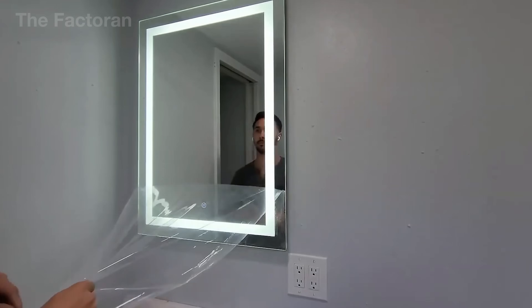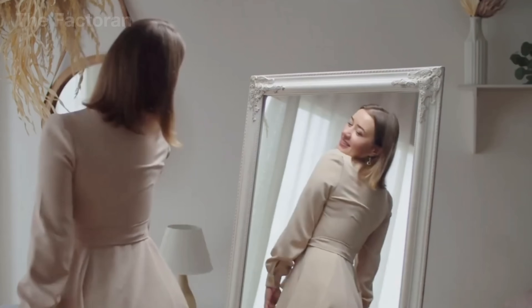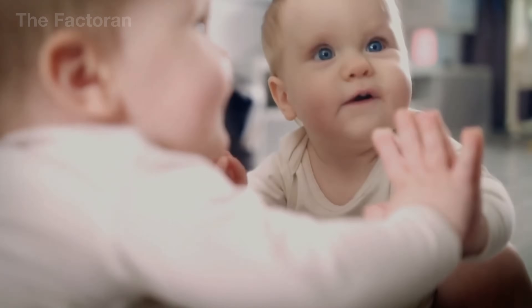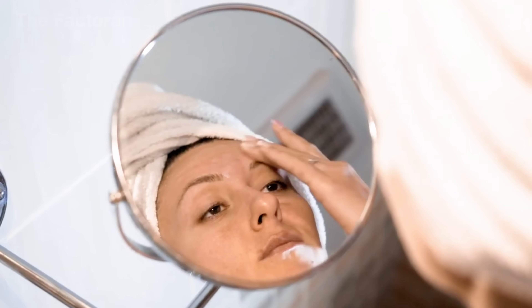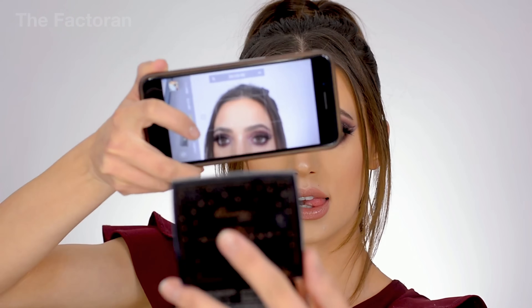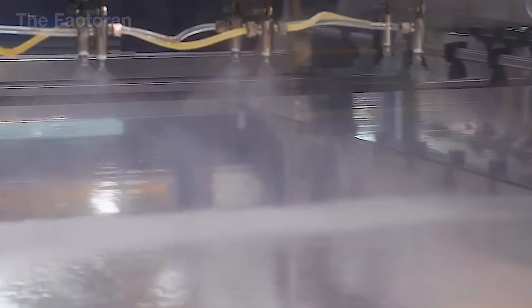Before we move on, try a small experiment. Look at yourself in a mirror and then take a photo using the rear camera of your phone. Notice the difference? That difference exists because the mirror has an ultra-thin metal layer on its back, allowing it to reflect light almost perfectly, while a camera can only recreate the image through processing and algorithms. Now let's see how that metallic layer is formed.